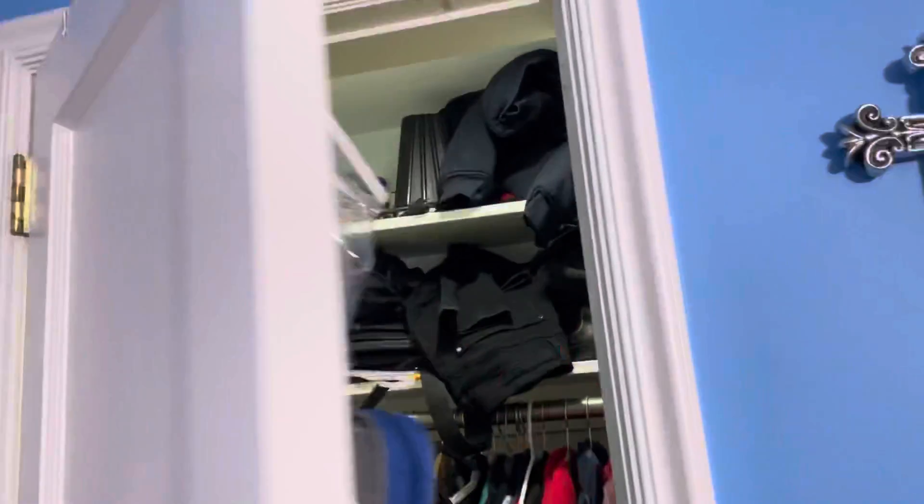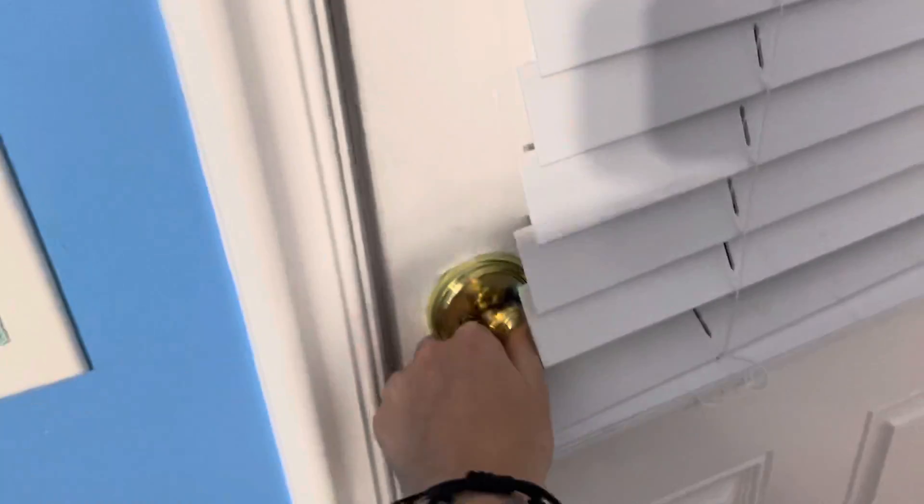Then I got my closet here — not that big but pretty decent. And then I got my balcony. Got my own little patio, you know what I mean. It's like a little apartment in here, I love it.